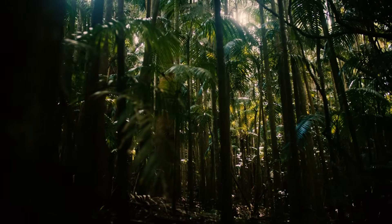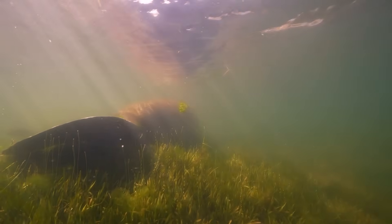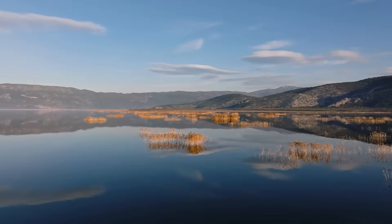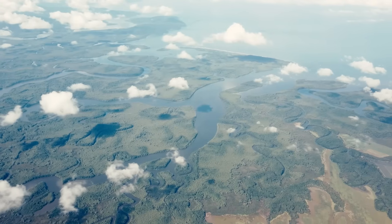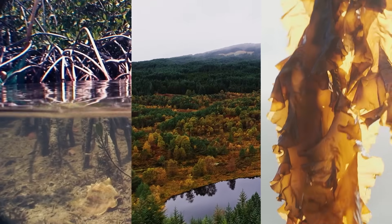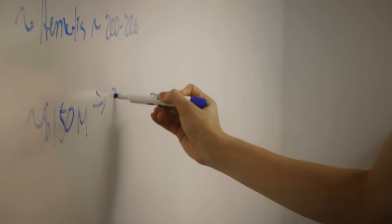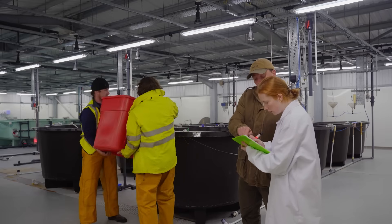From the dense canopy of forest to the sea grass meadows beneath the waves, nature has shown us how to store carbon efficiently and at scale. But even nature has its limits. To meet climate goals, we'll need every tool available, including human innovation. Nature has led the way, but it can't carry this burden alone.